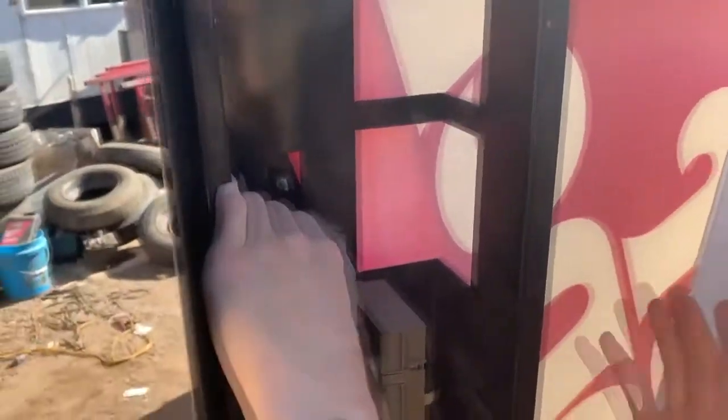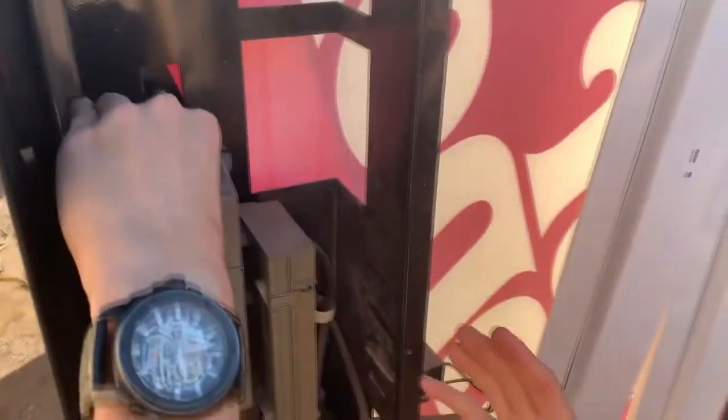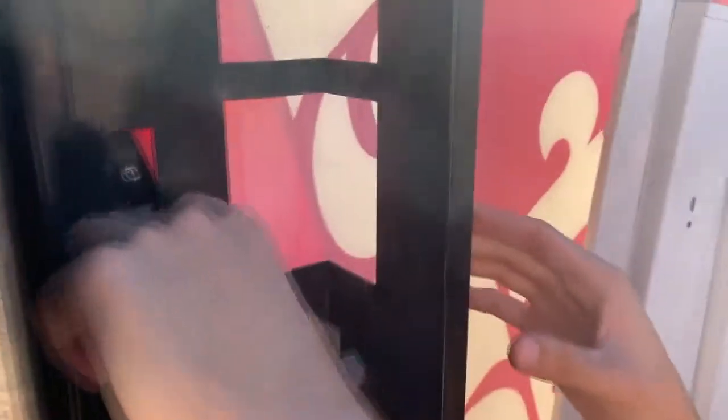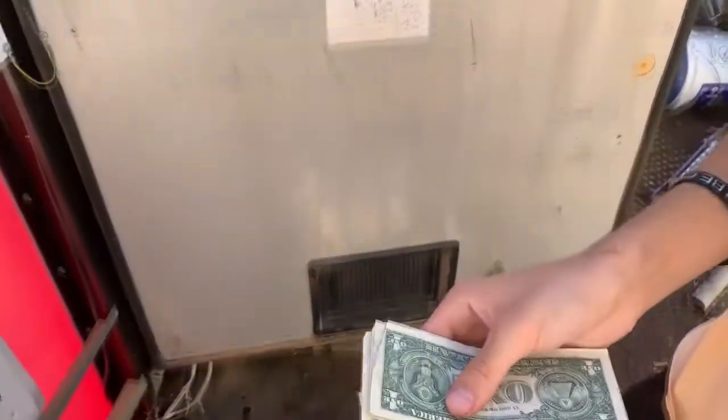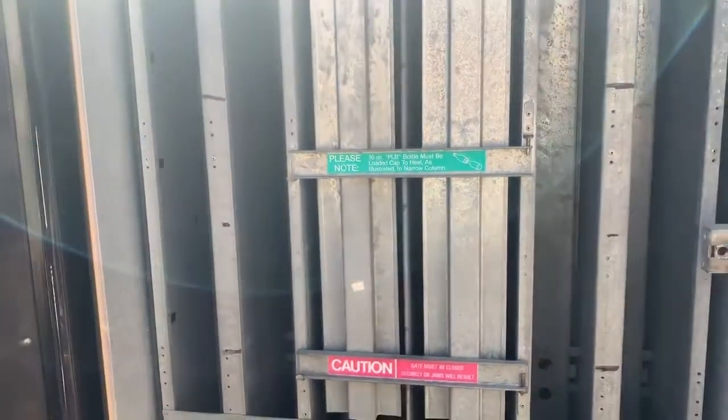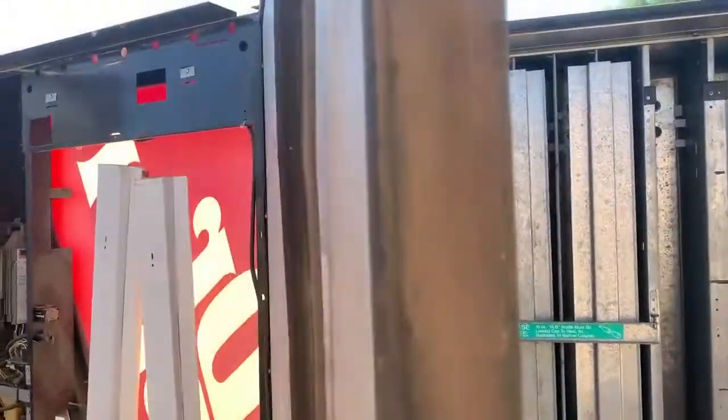They said that there's money inside that we get to keep, so anything we find right here — no way! Oh my gosh, we get to keep this! Check this out, guys — this is real cash money! One dollar bills — the last place you'd think you could find cash is in a junkyard vending machine, but this is crazy!